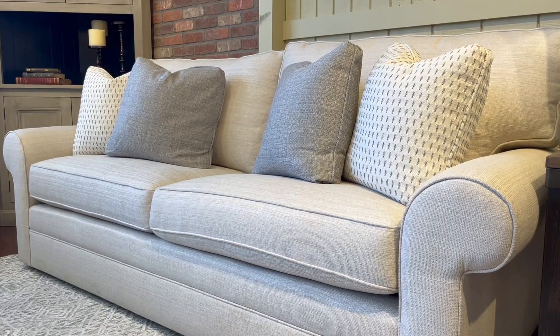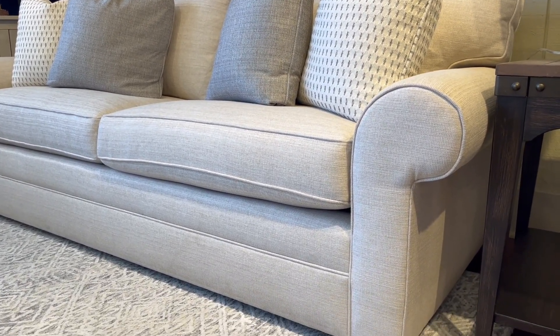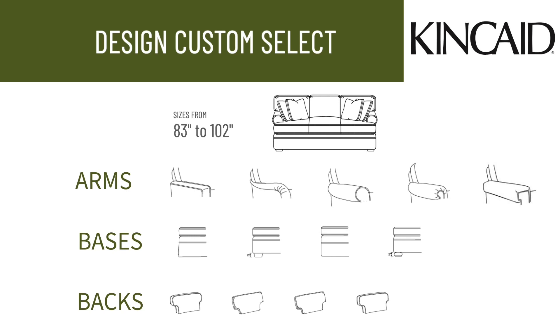First up, we have Custom Select. With its neutral sitting position and mid-size scale, it's a bestseller for a reason. Whether you prefer a traditionally skirted three-cushioned sofa or a more casual two-seat cushion with a bun foot, Custom Select has you covered. With five arm styles, four base and leg styles, and various cushion options, you can truly make it your own.